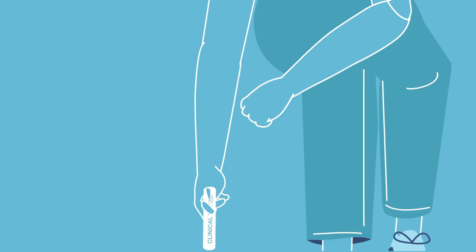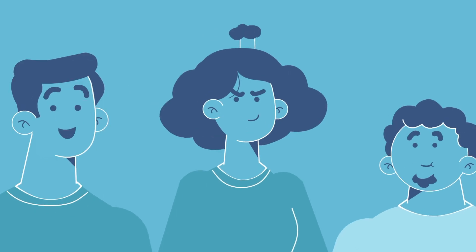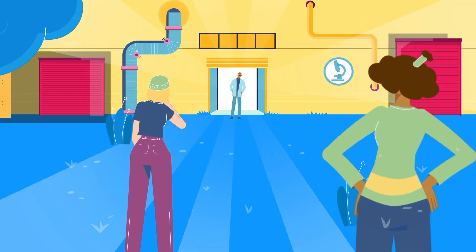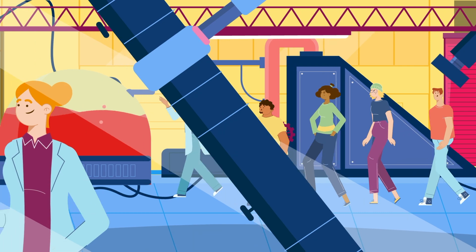Clinical trials help doctors and scientists learn more about diseases and discover better ways to treat and prevent them. First, scientists come up with ideas, then test them in a lab. The most promising medicines move on to clinical trials.